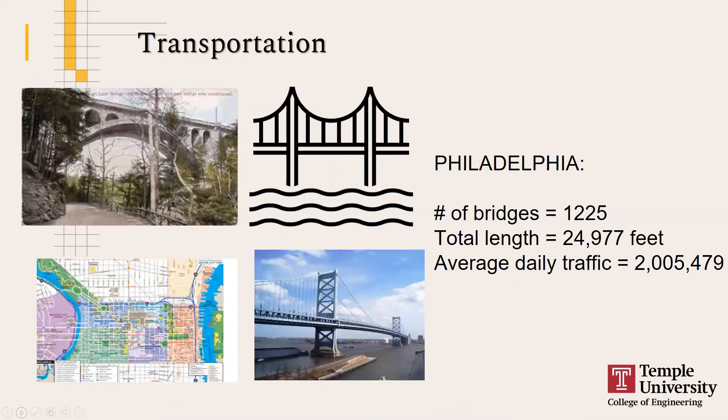In Philadelphia, we have a couple of rivers and a lot of bridges — 1,225 bridges to be exact, spanning almost five miles, with a lot of car and pedestrian traffic. If you've looked at bridges anywhere in the country, many are not in the best shape, which poses a big strain for departments of transportation all over the country.